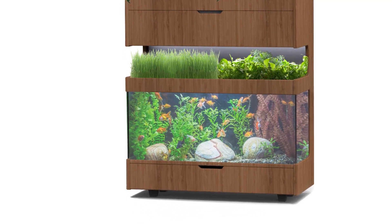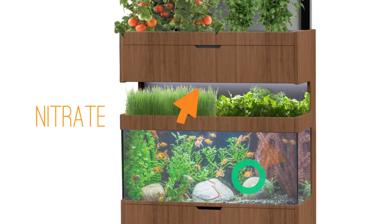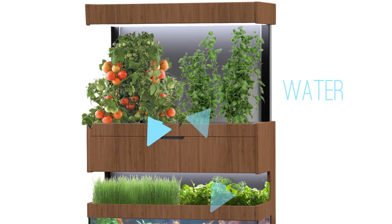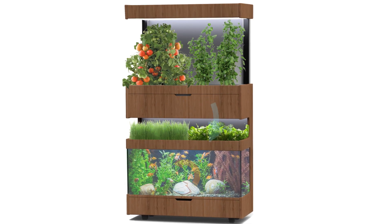The Grove ecosystem is powered by aquaponics, which is a natural cycle where you've got fish, beneficial bacteria, and plants living in symbiosis. You're constantly recirculating water from the aquarium, which is right at the base, up through the gardening bed on an intelligent schedule that we set for you, depending on what you're growing.